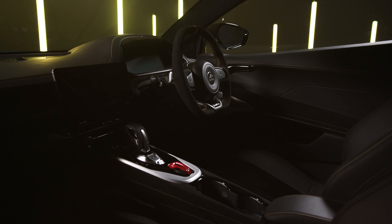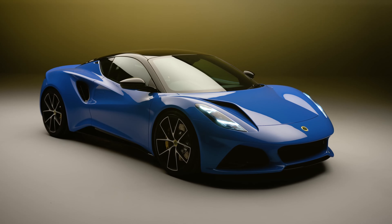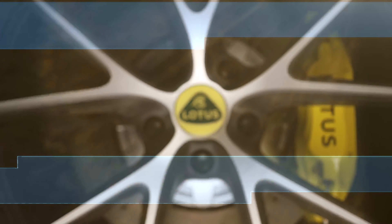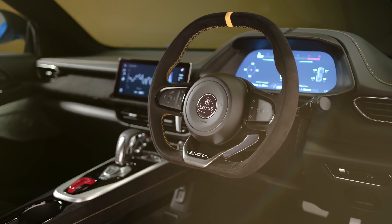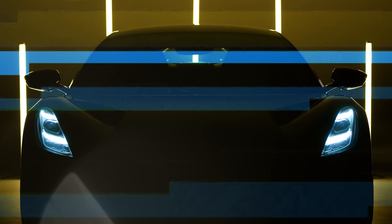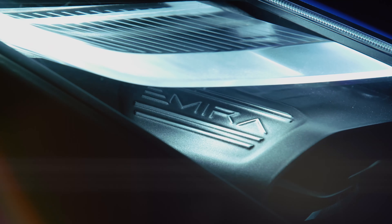The 2025 Lotus Emira. We have a new press release here that came out for the Asia-Pacific, Middle East, and Africa markets, but I'm thinking these changes could be similar to what we can expect in the United States market on these 2025 Emiras. I'll quickly go over the highlights first, then get into the details. So let's get started.